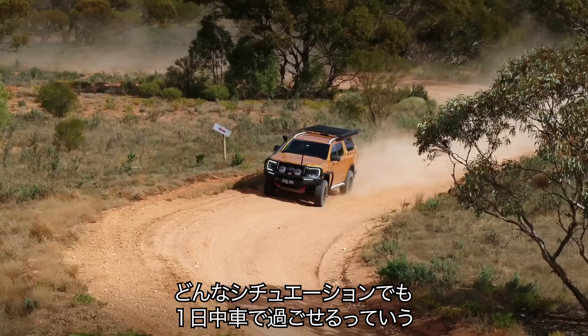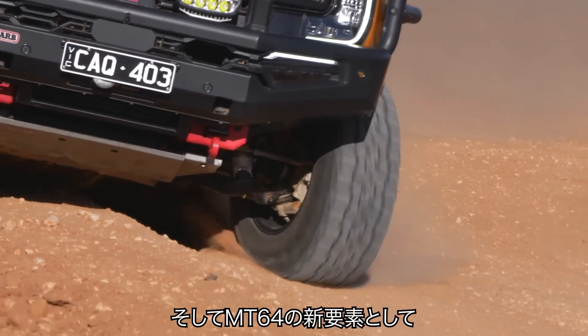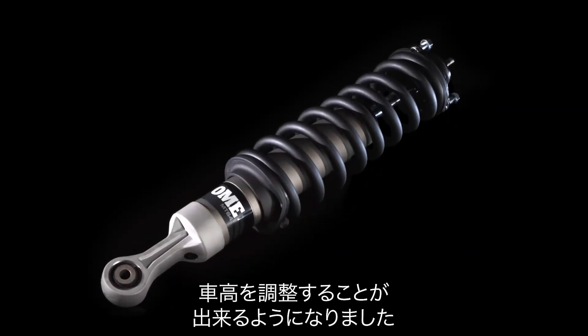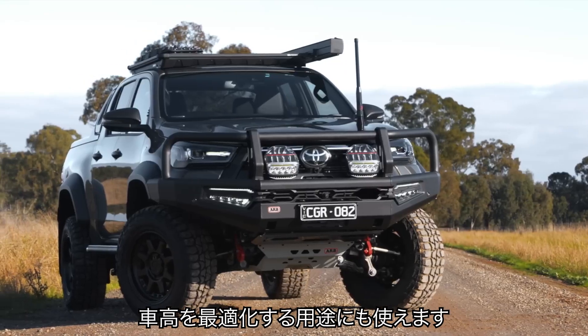You can spend all day in the car just eating up the kilometres. Something new that we've done on the front dampers of the MT-64 is put grooves in the body. What that lets us do is really tune that ride height into what customers want, but also tune the height depending on what accessories you've got fitted.